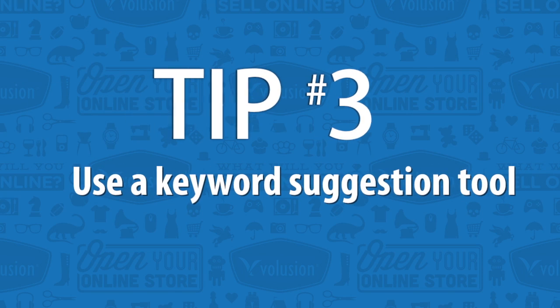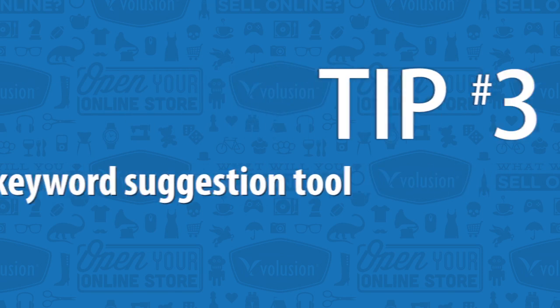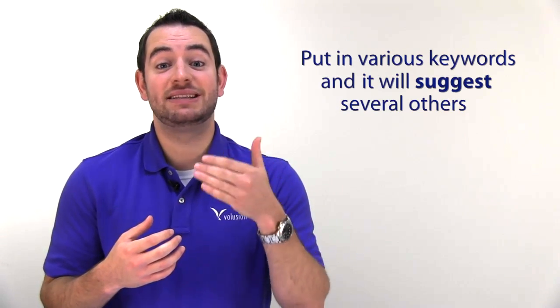Third on our list, I highly recommend using a keyword suggestion tool. Google AdWords has a great one, and there are lots of other ones out there too if you just do a search for this tool. You just put in various keywords and it will suggest several others. What's also cool is it'll tell you how many searches come in each month and how competitive those keywords are, so it's a great way to get an overall perspective of how your keywords are looking.